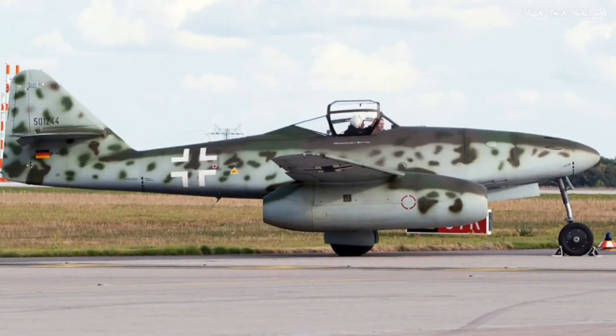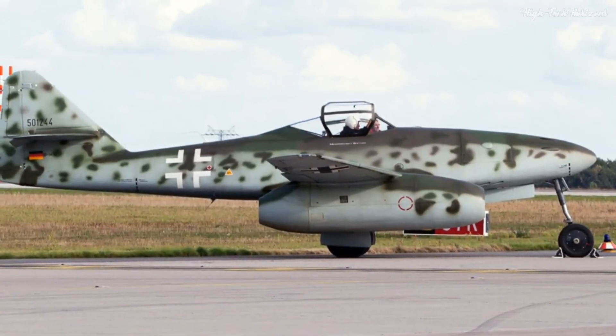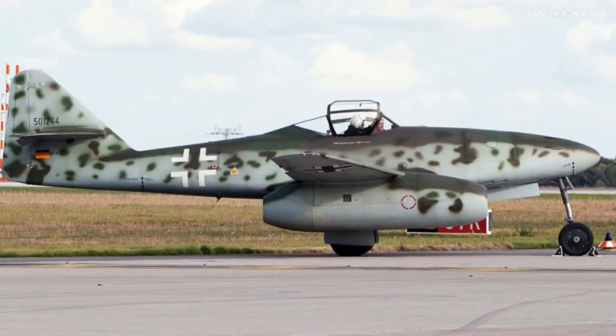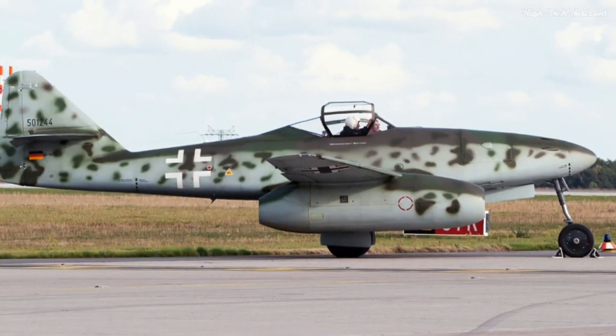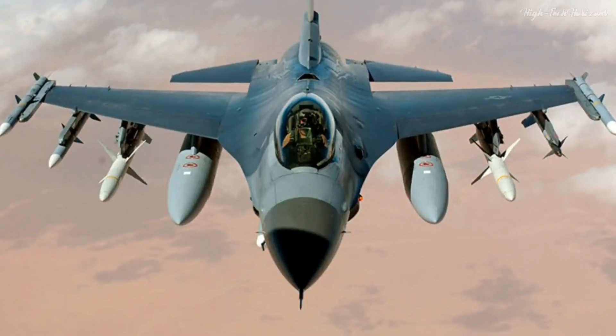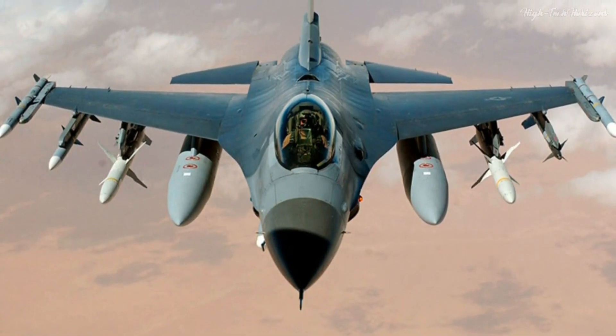The Messerschmitt Me-262 enshrines a pivotal chapter in aviation annals. Its innovative design, speed, and firepower nimbly transcended the limits of the 1940s. It emerged as a precursor to the impending jet age, which would inaugurate a new trajectory in modern aviation.